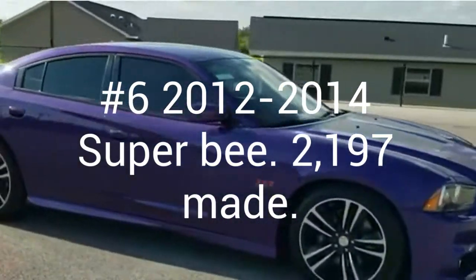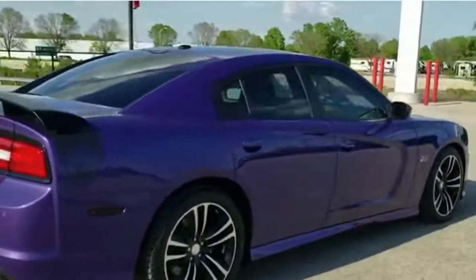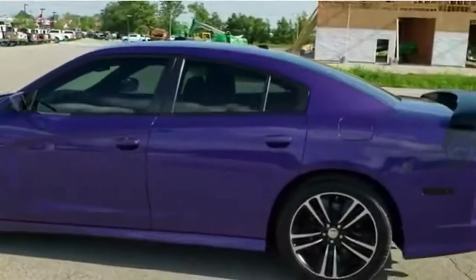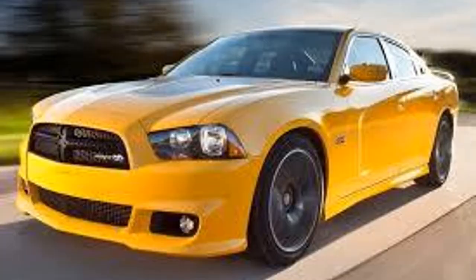Number 6 is a 2012-2014 Super Bee, and only 2,197 were produced. This has a 6.4 liter 392 Hemi with 470 horsepower. These had more color options including Plum Crazy, Bright White, Tor Red, and more. Instead of a quarter panel stripe, this went on the trunk and on top of the quarter panel. Also, underneath the Super Bee logo it says Powered by SRT.